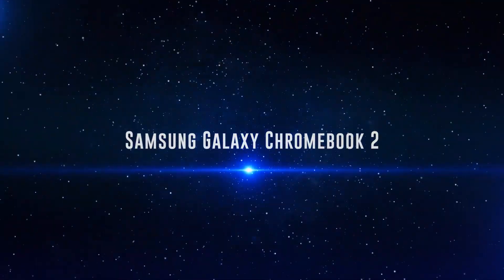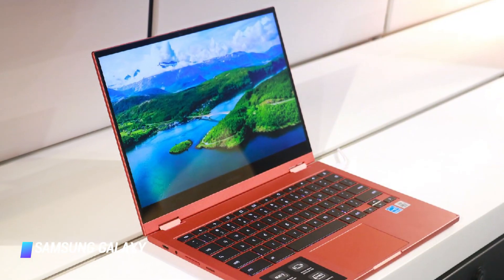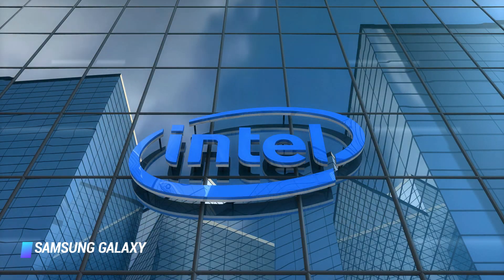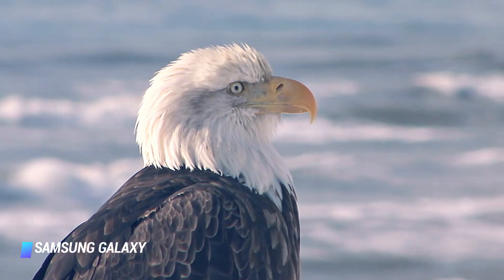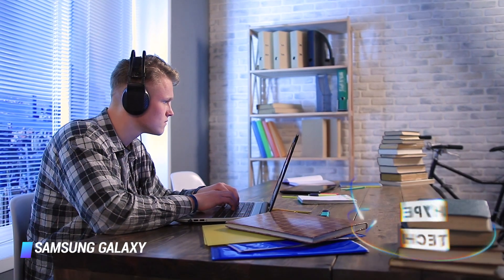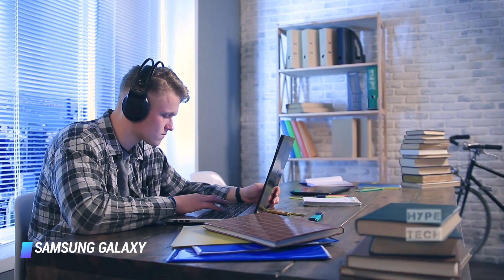Coming in at number 7, we've got the Samsung Galaxy Chromebook 2. The Samsung Galaxy Chromebook 2 is an affordable update to the previous model. Gone are its Intel Core i5 processor, 4K OLED display, fingerprint reader, and S Pen. Despite losing all these features, the newest iteration manages to prove that less is more.